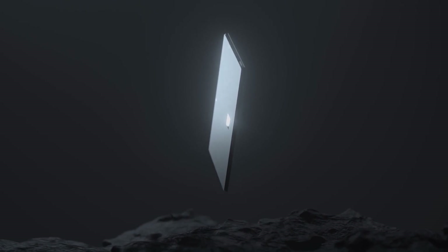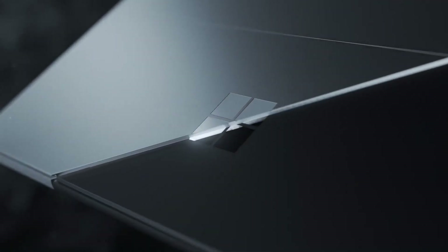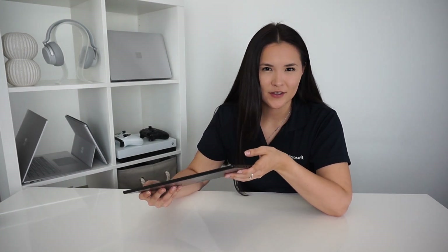All that innovation on the inside has to translate into something beautiful on the outside, and that really rings true with the Surface Pro X. The first thing you might notice is its beautiful bold black color made out of anodized aluminum, which feels super solid and premium in the hands. That chassis is only 7.3 millimeters thin and weighs just 744 grams without the keyboard, but because it's so light it still doesn't feel flimsy — it certainly feels really solid in the hands.